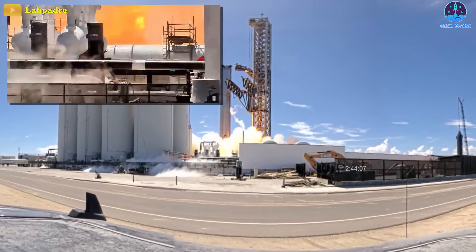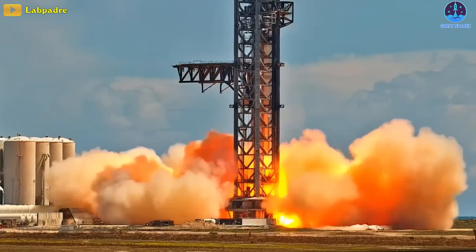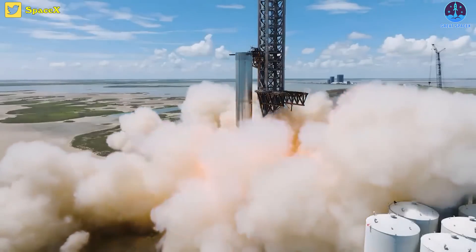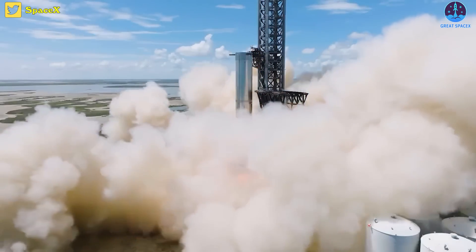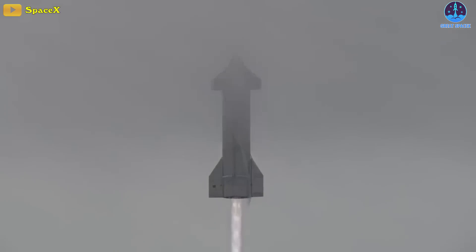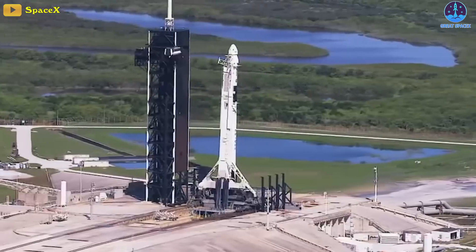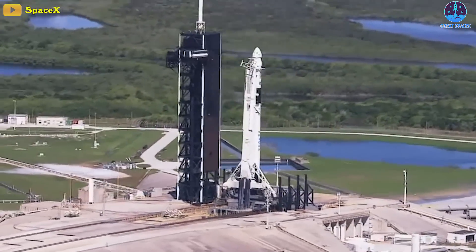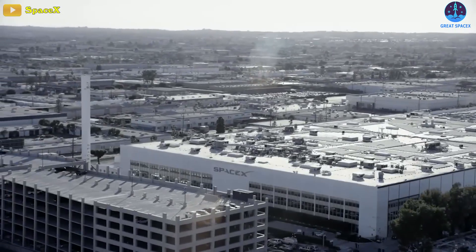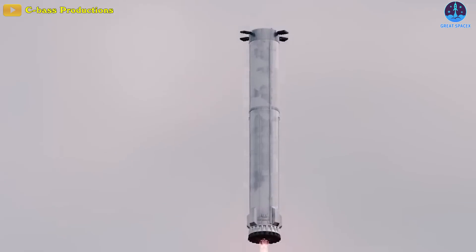It set a new record for the largest number of Raptors simultaneously ignited on a single prototype, and likely also broke the record for most thrust produced by a vehicle tested at Starbase. Significant progress has been made in the last few months, but SpaceX has a huge amount of work left, almost all of which lies in uncharted terrain. That goal, same as it has been for half a year, is to qualify the first Super Heavy booster for flight.